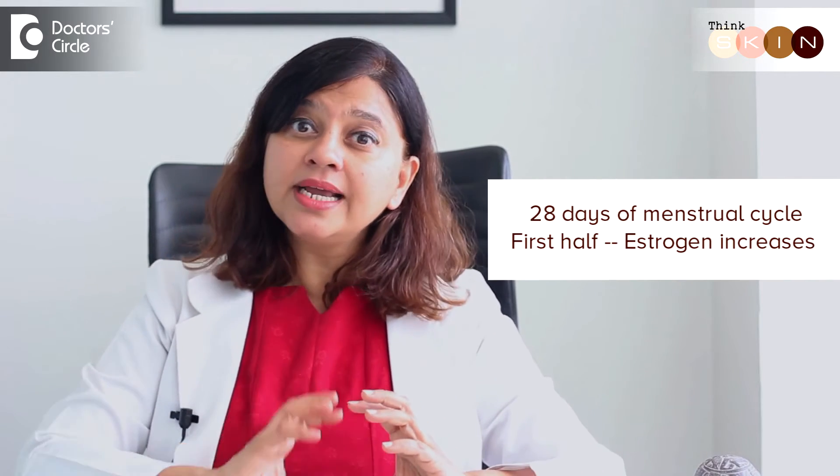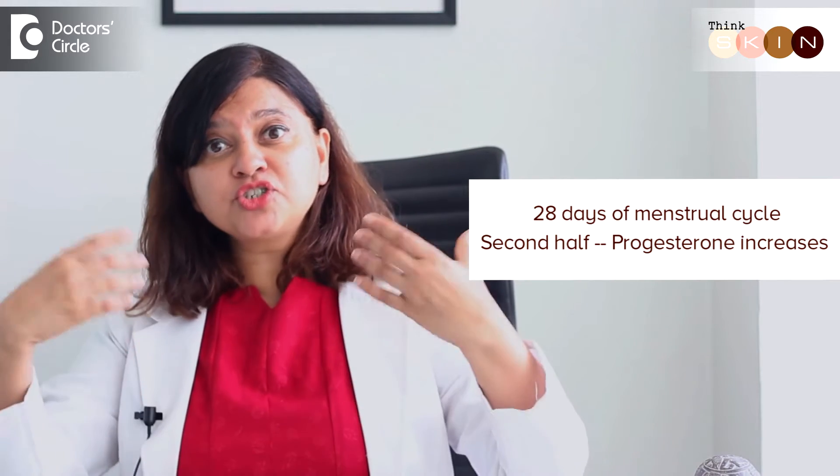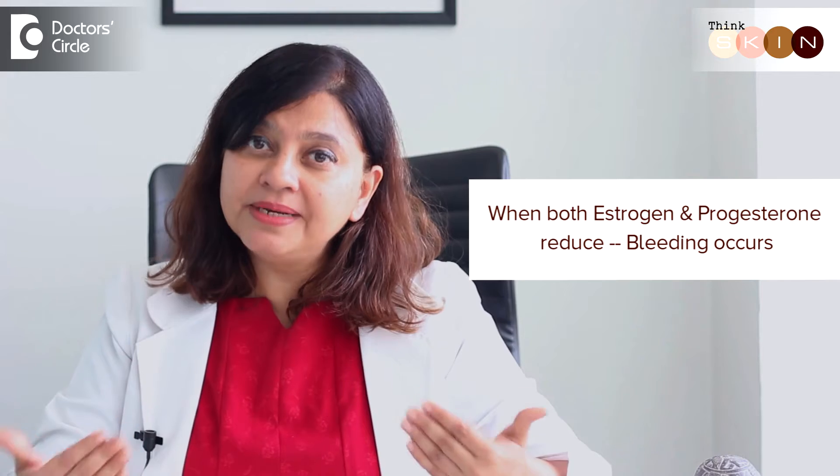In the first half, we notice that estrogen starts increasing. In the second half, we notice that progesterone starts increasing. And by the time we reach the date of our menstruation, both those hormones reduce. When the hormones reduce — both estrogen and progesterone — that is when you see bleeding.